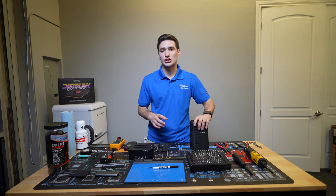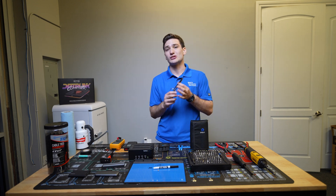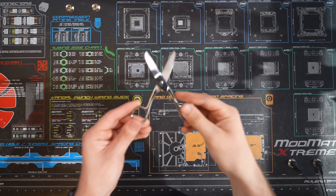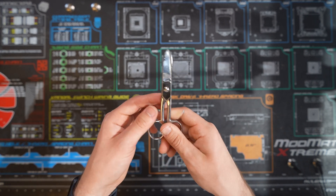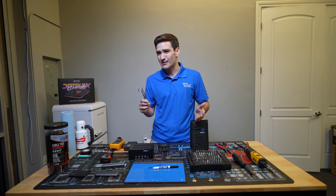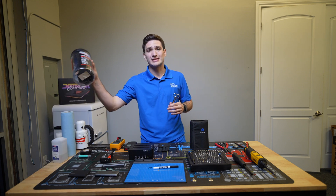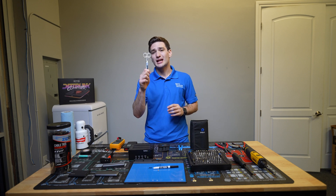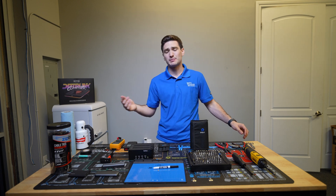Now let's move into a different section of tools — things to get things open and cut things apart. Starting with scissors: you need a good pair when working in computer repair, and I absolutely love the electrician scissors from Klein. These are some of the best ones on the market — just super smooth. They can cut through pretty much any kind of cable you need to, as well as things like zip ties. Sometimes you need something a little sharper than side cutters or wire cutters. I use them all the time and they just feel indestructible. This is actually my second pair, but the first pair still works.